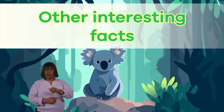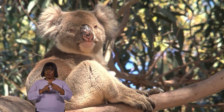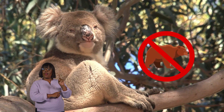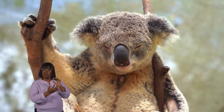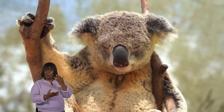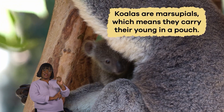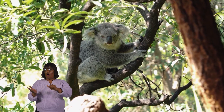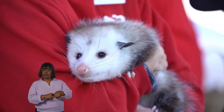Other interesting facts: Many people often call koalas koala bears, but koalas are not bears. They certainly have some bear-like characteristics, which is probably why people get confused. Koalas are marsupials, which means they carry their young in a pouch. As such, they are related to other marsupials, like kangaroos, wallabies, and even possums.